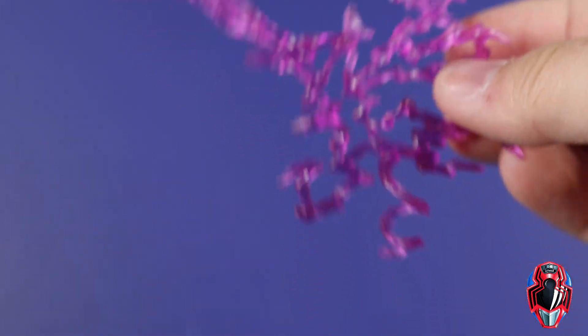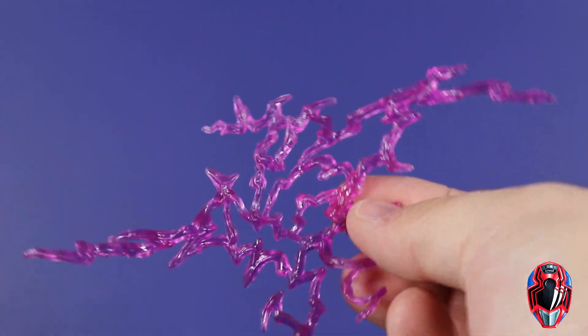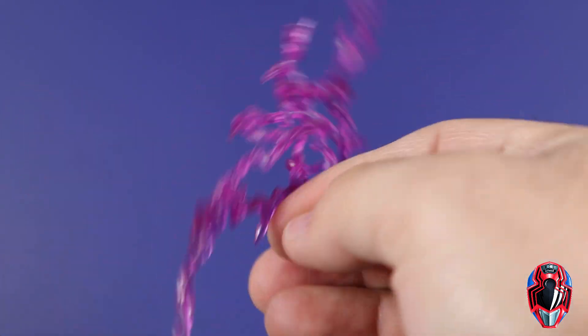I forgot - she also comes with this blast effect piece done in a purple color. It's pretty large and something new, so that is actually pretty cool.